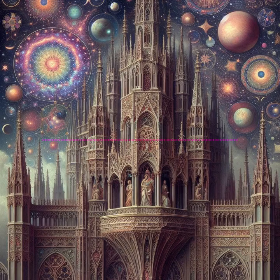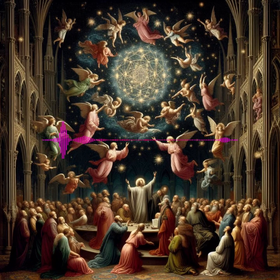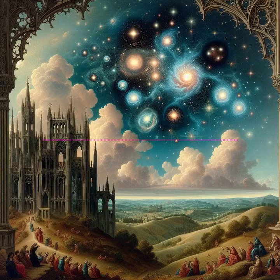Star Clusters — Galactic Building Blocks. Open Clusters: These younger, loosely connected groups of stars are often found in the active star-forming regions of the galaxy and are crucial for studying stellar evolution. Example: The Hyades Cluster, the closest open cluster to Earth, provides a clear view of stellar development.